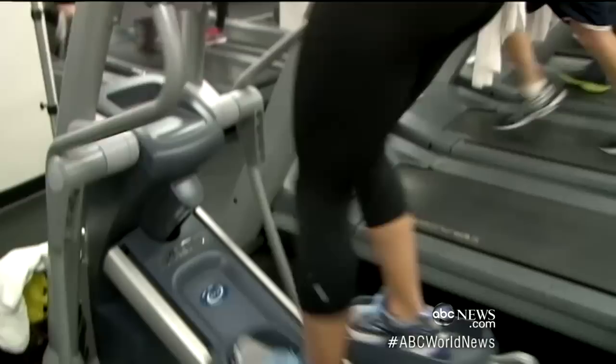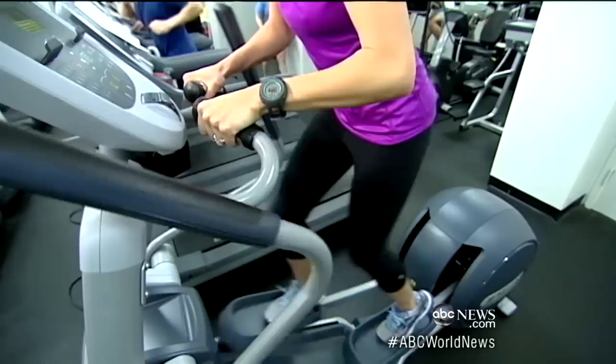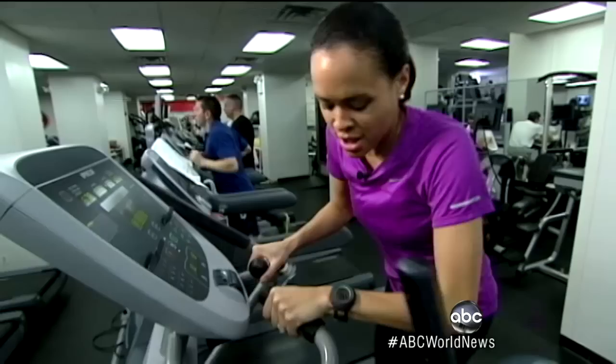Next up, heart rate. I hopped on the elliptical to compare its monitor to the specialized one strapped to my chest. According to this machine, my heart rate is 136. On the watch, it says 135. It was pretty accurate, even when I really pushed it, testing my own limits — 175 on the machine, 173 on the watch.